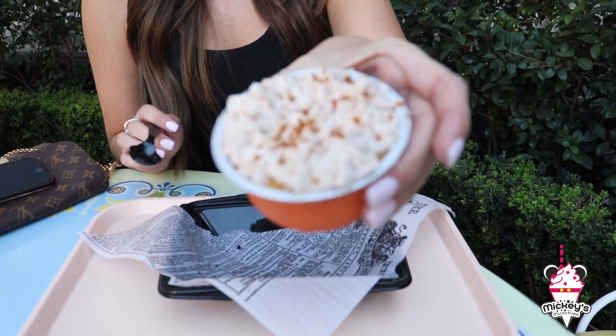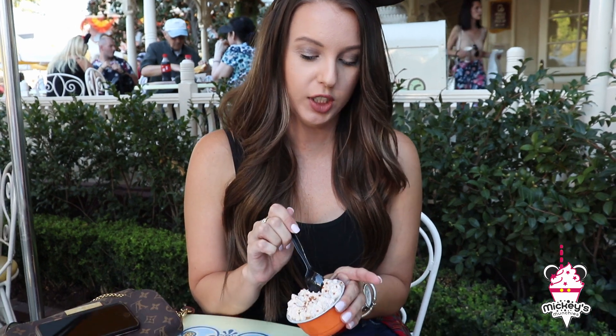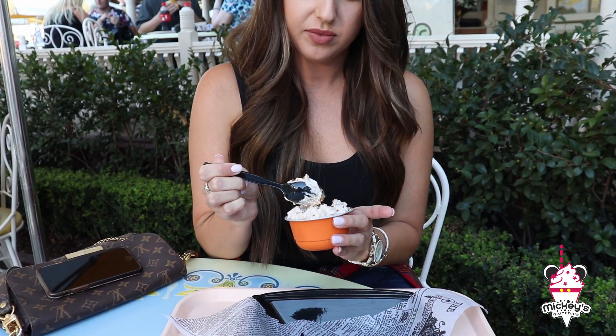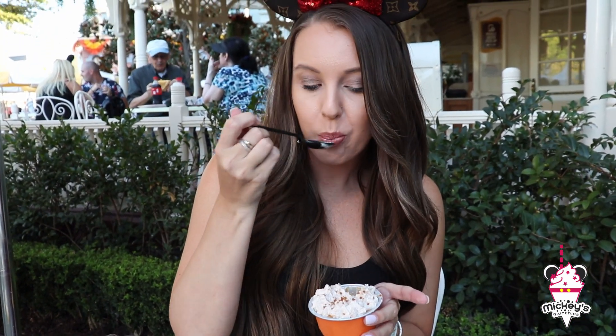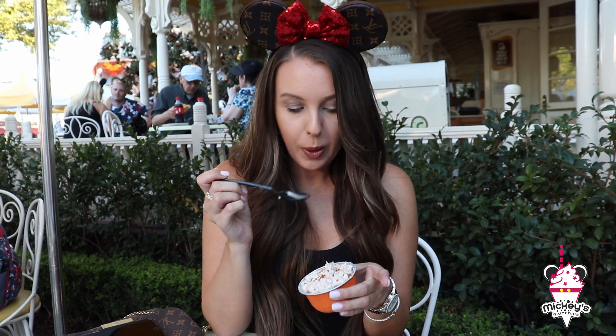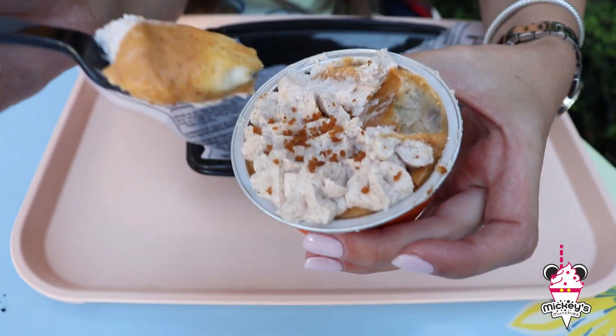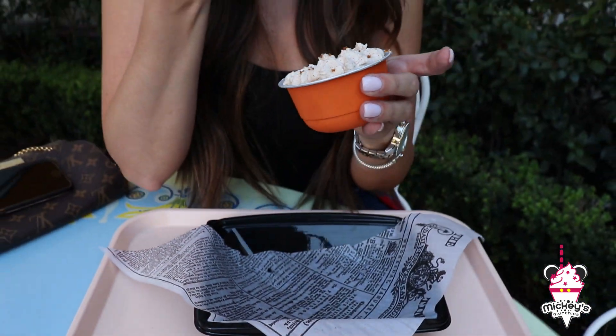This is the pumpkin layered cheesecake. It's nice and cold. It's really good. The whipped cream has like a pumpkin spice to it. And if you look in there it's layered — the cheesecake, then some pumpkin on top, and then the pumpkin spice whipped cream.